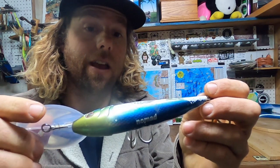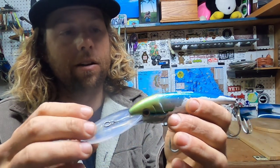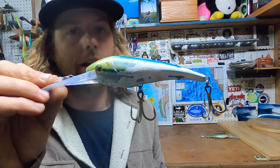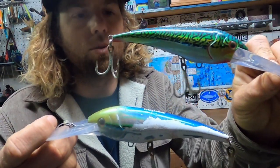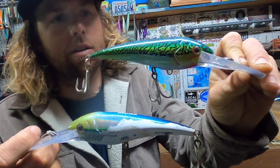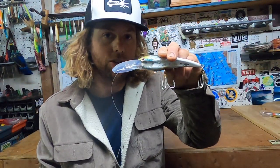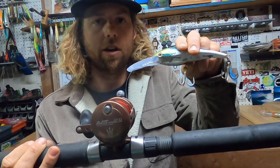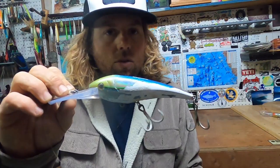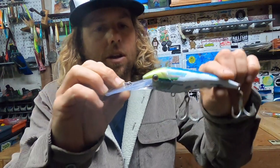This is my number one lure — the Nomad DTX Minnow 140. I've had this one for over a year and as you can see it's completely eaten away and been smashed so many times. I originally got it from Anglers Choice — they run about twenty-five dollars. It's an expensive lure, but you want to switch out the hooks as they go rusty over time or you'll start to lose fish. You can get it at any tackle shop that sells Nomad lures, like Dana Landing or Anglers Choice in San Diego.